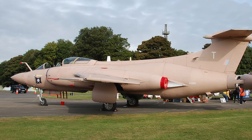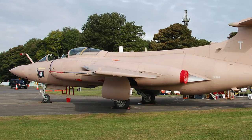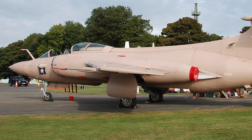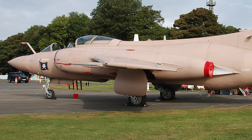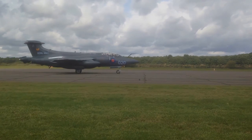In 1991, Buccaneers participated in combat operations during the Gulf War. Usually, two Buccaneers operated together with four Tornadoes. RAF Buccaneers flew 218 combat missions during the war.